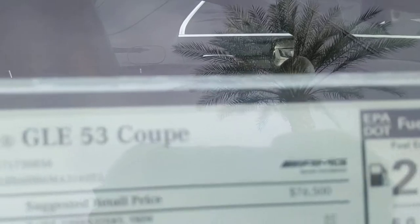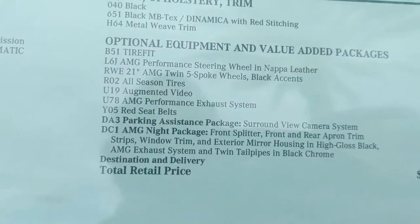Large panoramic moonroof up on top. The interior is just gorgeous — I love the red accents. You can reach me anytime on my cell phone. This is Jamie, Mercedes-Benz Gilbert. You can see the window sticker right here.